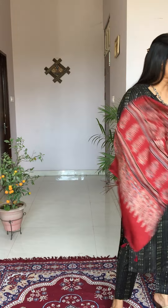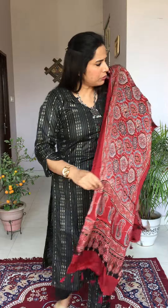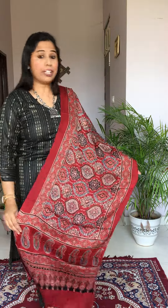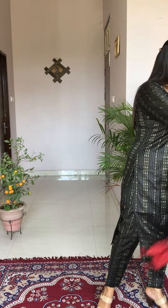The next one is another madar color stole — both are almost similar. The only difference is the border. This one has a slightly different border than the previous one, while everything else is the same. So if you like this border you can order this one, and if you like the other border you can order that one — it's totally your choice.